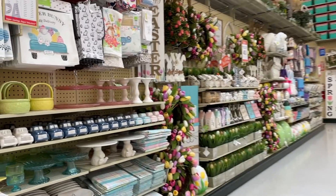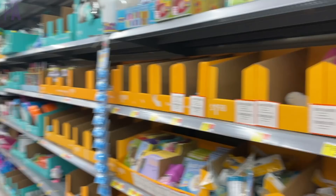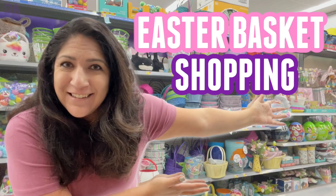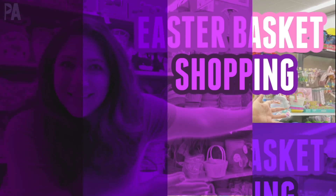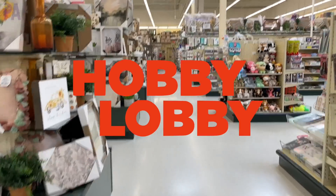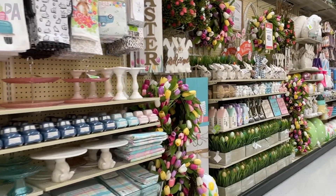A little bit different today. I am taking you with me shopping, but this time we are looking for Easter basket fillers. I gotta get things for my kids for Easter, so I thought I'd take you with me to all the stores and show you what's available so you can get an idea of what you might want to get for your kids. Hang on to your hats because I am taking you to eight stores in this video looking for all of the Easter things, specifically Easter themed sections in all the stores.